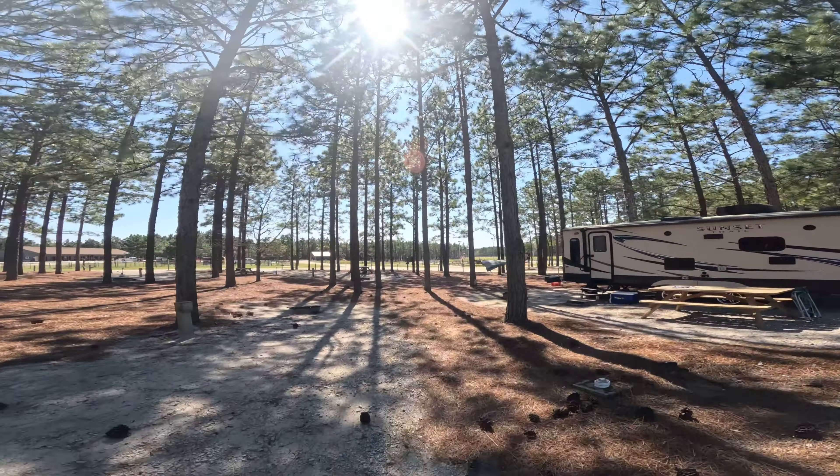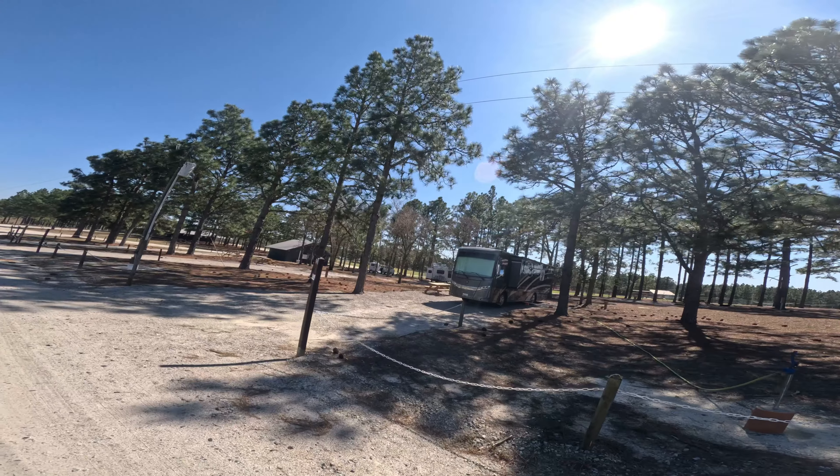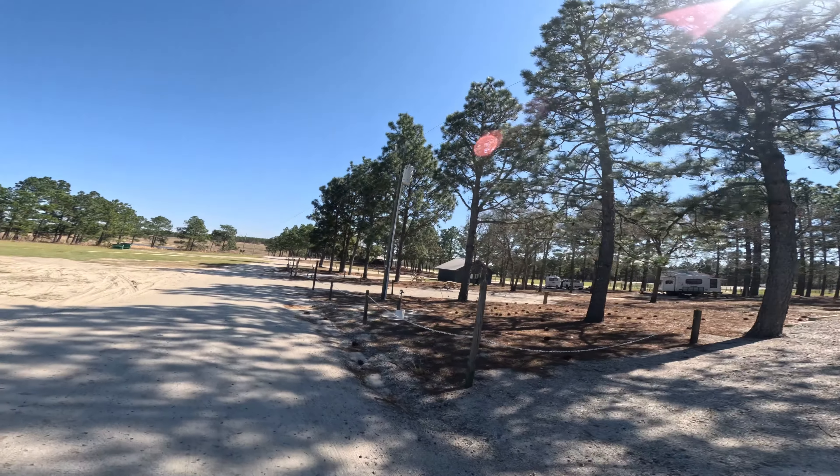Site eight is a nice wide site, easy in and easy out, but this one actually has no water at all. So water would have to come from one of the other sites with an even longer hose — probably a hundred feet. Site nine requires at least a 50-foot hose to reach the camper, and it is uphill all the way in. Not too bad, but it is uphill.